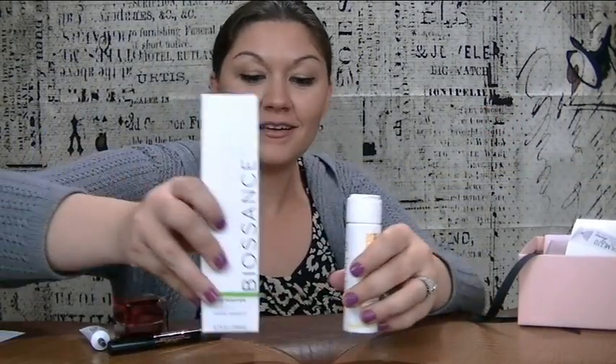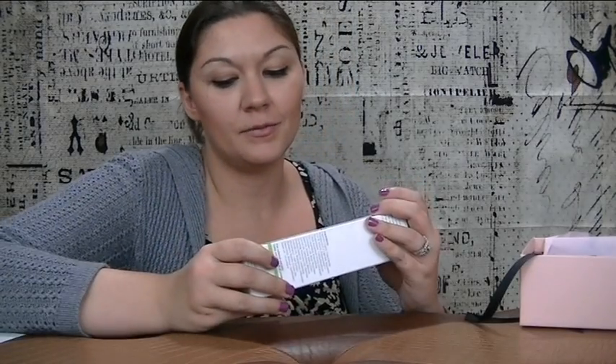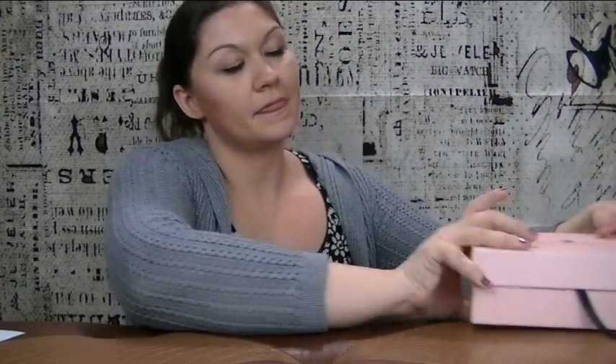So what do you guys think — worth the $21 investment? Oh yeah! Go ahead and go down to the description box below and follow the link I'm providing — just check out Glossy Box, I think you're going to like what you see. Thank you for watching the video, I hope you enjoyed it. I'm sorry for all the pauses and jet noise around here. Please like and subscribe and leave me a comment down below. Thanks for watching — have a good day!